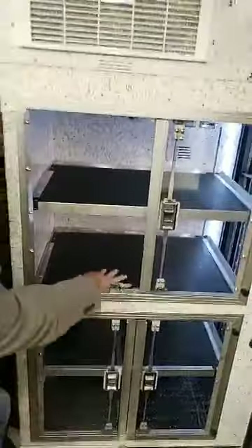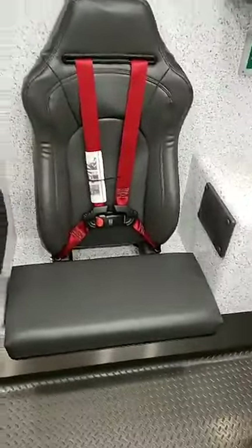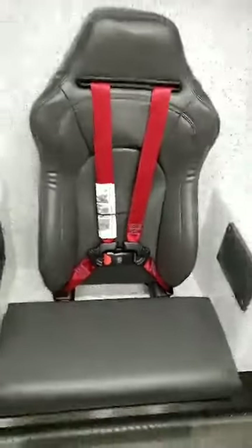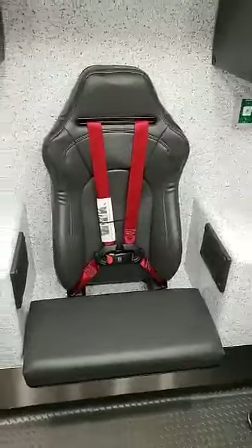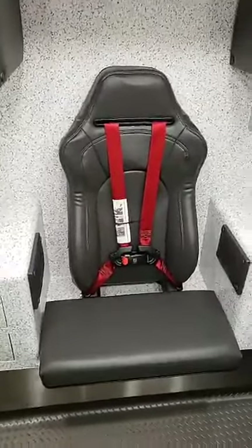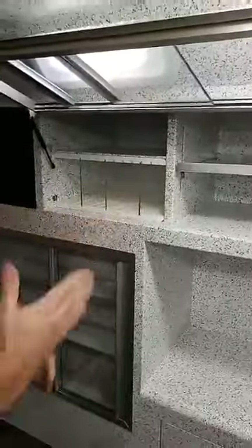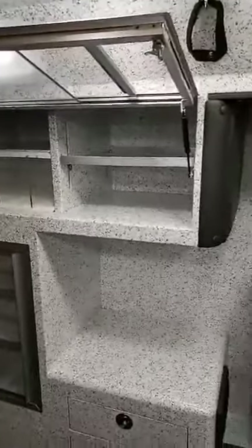Over on the street side, we have the Valor seat back and also the Valor attendance seat with single-point harnesses, making belting and quick unbelting very easy for the medic. When belted in, it gives them good free motion to still do patient care — an enhanced safety feature. In our street side upper cabinets, we did some customization with a fixed divider and movable dividers, so they can move those dividers and store what they need rather than using individual bins.